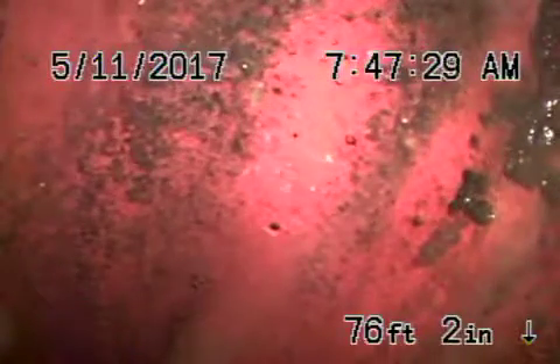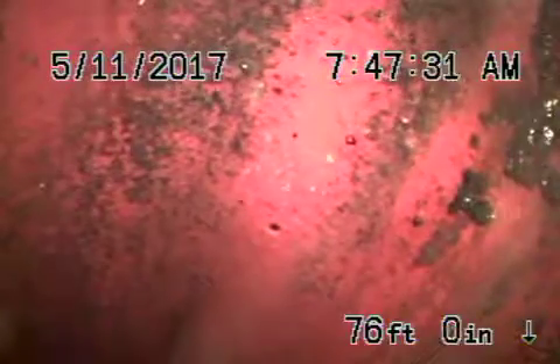We cleared the line and now we're sitting right at the city connection over here. We're going to pull the camera back. This is a six-inch clay pipe coming back from the middle of the street towards the property. It appears to be in good condition.